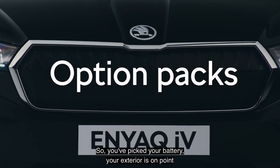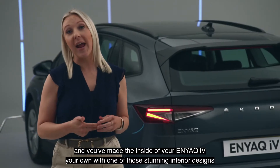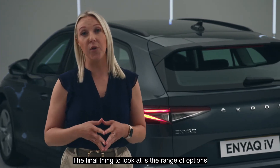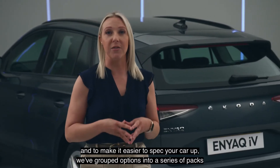So, you've picked your battery, your exterior is on point, and you've made the inside of your Enyaq IV your own with one of those stunning interior designs. The final thing to look at is the range of options. And to make it easier to spec your car up, we've grouped options into a series of packs.